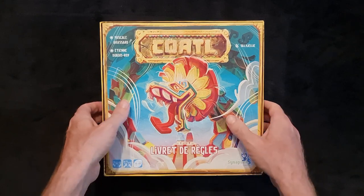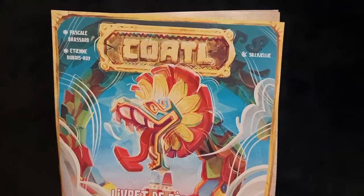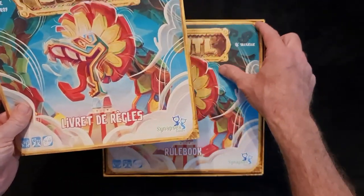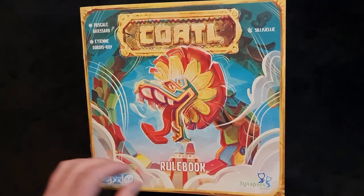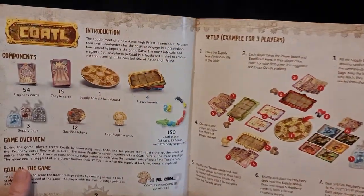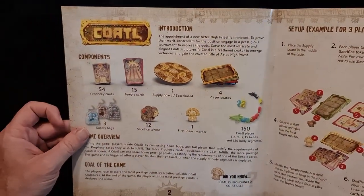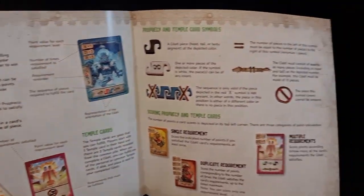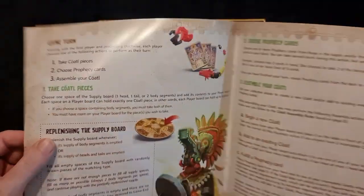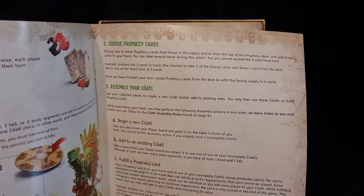In the box we get a very nice rulebook — two staples down the side. It looks like we get two languages: the Livret de Règles and the rulebook in English. It's 12 pages long, showing you the components, introduction, setup, example of the game, the types of cards, scoring of the cards, the game turn, replenishing the supply board, choosing prophecy cards, and assembling your Kotal.